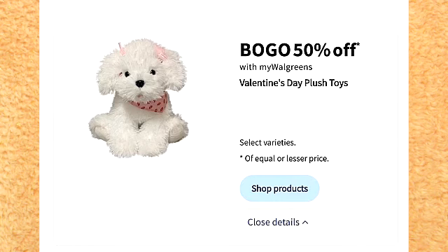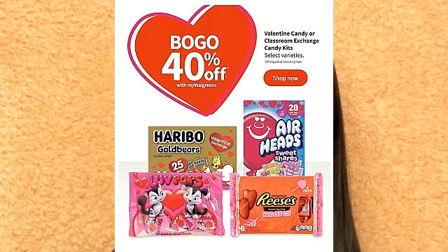Selected Valentine's Day plush toys are on sale buy one, get one 50% off. I'll be honest, the best plush toy deals are at Five Below or Walmart — I'm not a big fan of this deal. Selected Valentine's Day candy is 40% off.